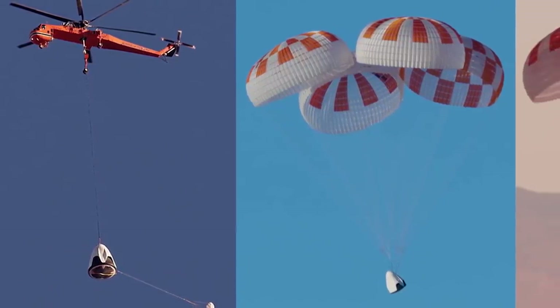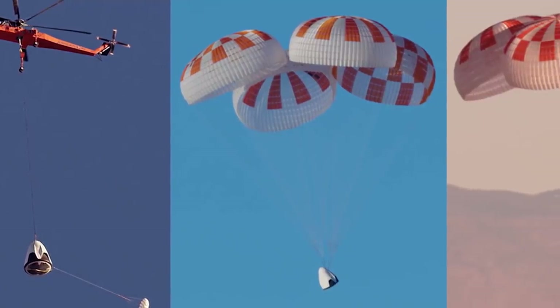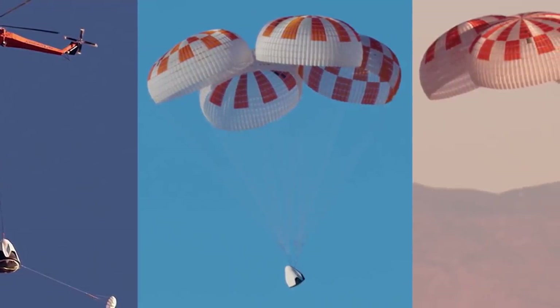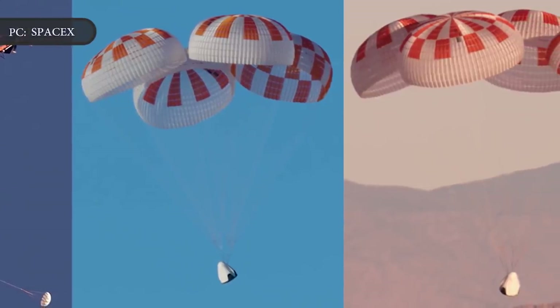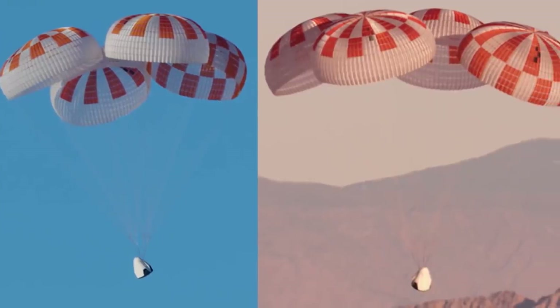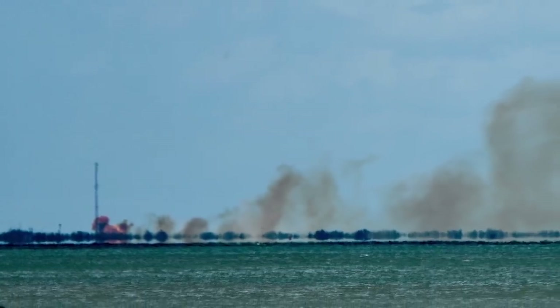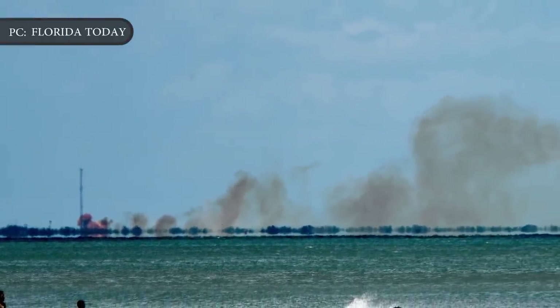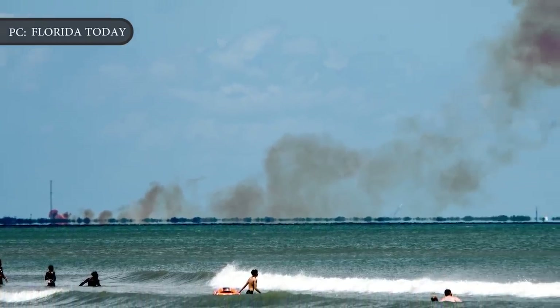SpaceX is continuing to edge towards the next launch of its Crew Dragon spacecraft, with the vehicle's parachute system the latest critical component to be put through its paces. SpaceX experienced a couple of hiccups since docking an unmanned Crew Dragon capsule with the International Space Station back in March. Engine testing the following month ended in a launch pad explosion, which investigators revealed to be the result of a leaky valve.